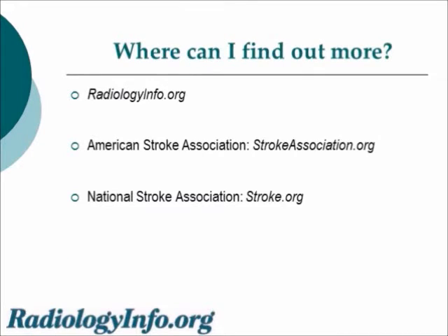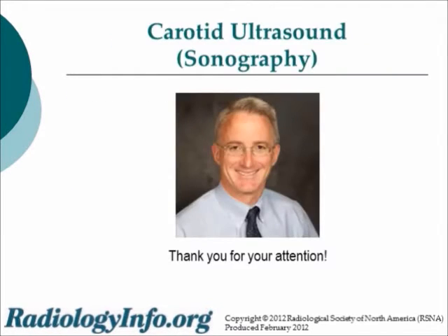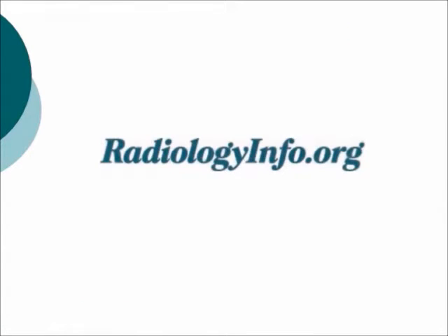You can find out more on this website or from the American Stroke Association or the National Stroke Association, whose websites are listed. Thank you. Recorded February 2012. For more information and updates, please visit radiologyinfo.org.